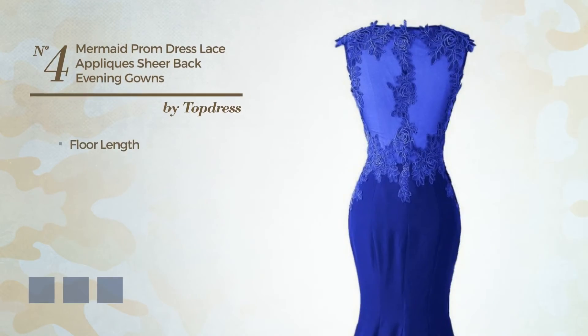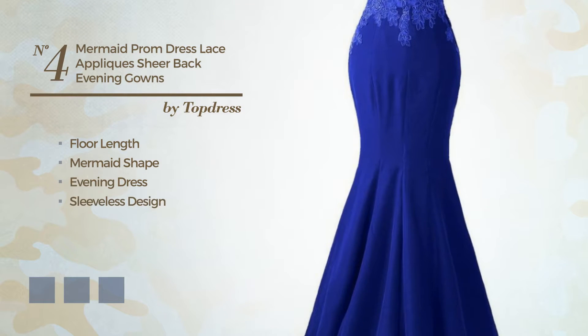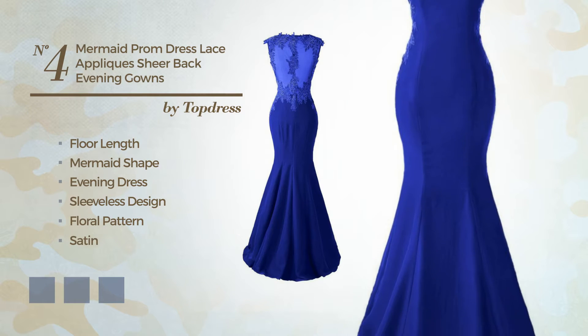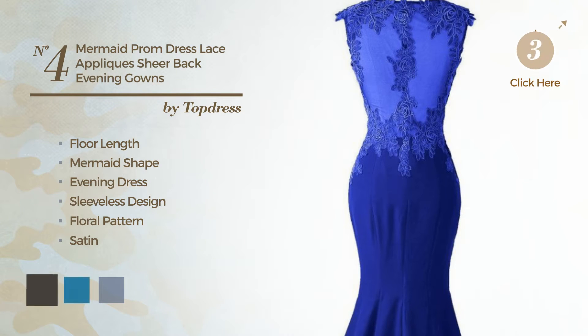Number 4: Floor Length Mermaid Evening Dress. Featuring sleeveless design with a floral pattern, made of satin, decorated with sweet train. Available in 21 color variations, like black ink, blue jay, and blue blush.